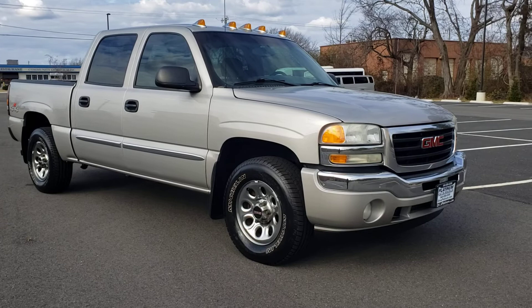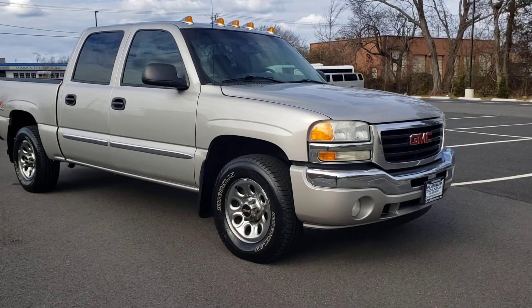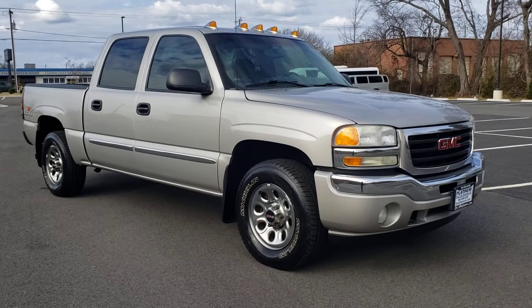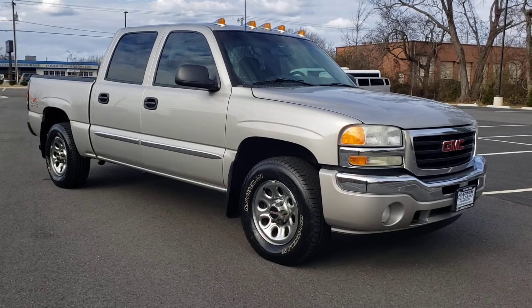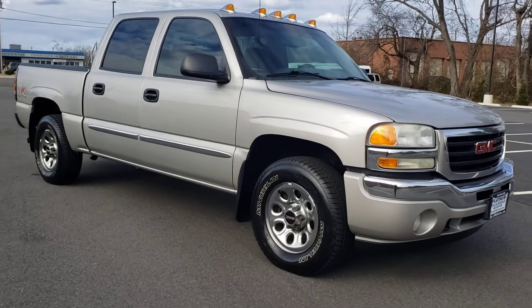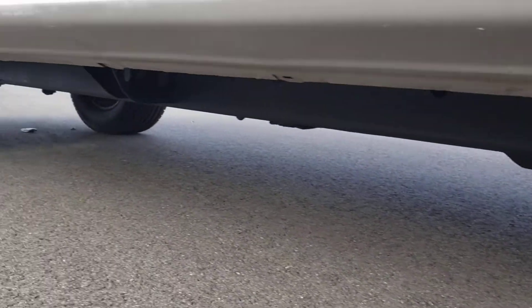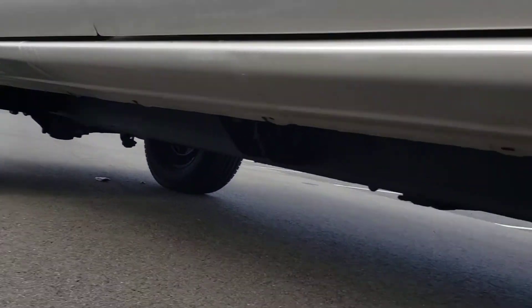Michelin tires matching all the way around with plenty of tread. This truck has absolutely no rust. All the normal power options — power windows, power locks. The body is in great shape. The rockers are not rusted, and the frame is good.